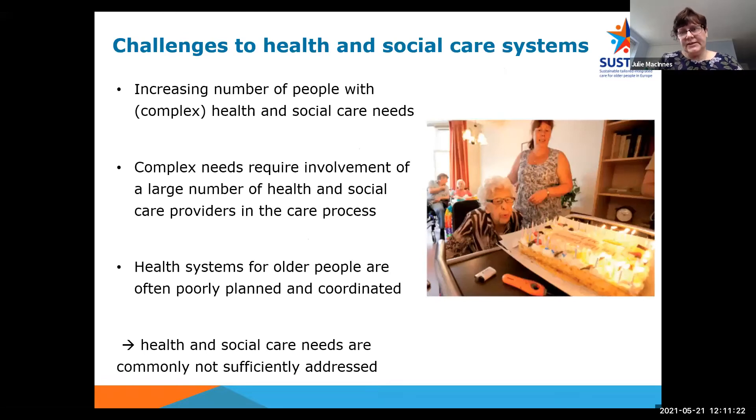Just to set the scene a little: due to population ageing, health systems face the challenge of offering care and support to an increasing number of older people.